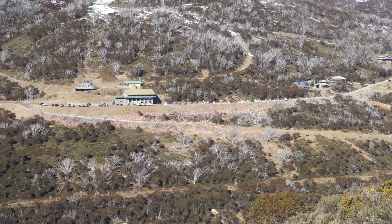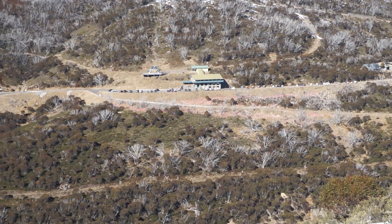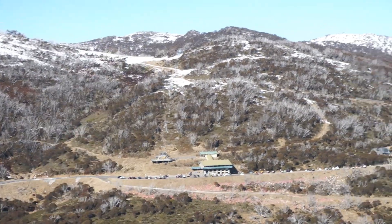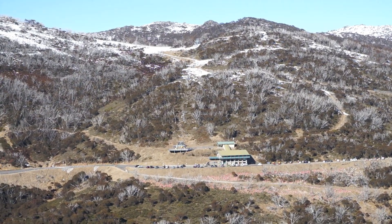That's Guthika car park down there where we started. There's no snow at the Guthika ski resort up here — that's closed at the moment. But there's snow here!